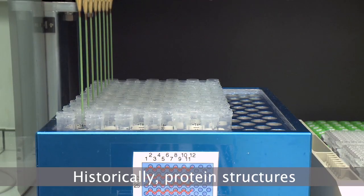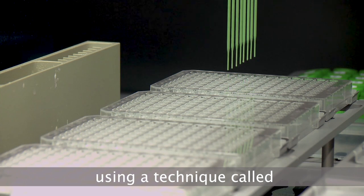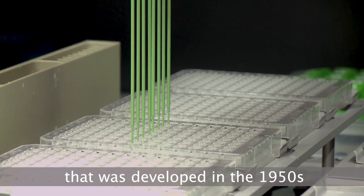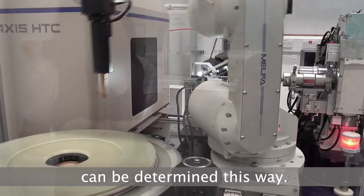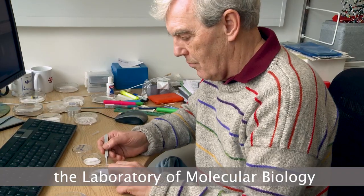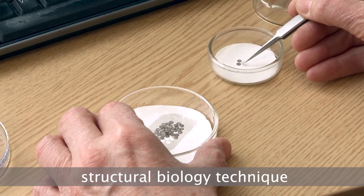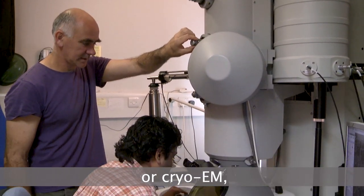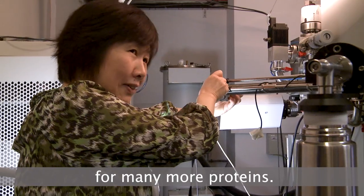Historically, protein structures have most often been solved using a technique called X-ray crystallography, developed in the 1950s. But not all protein structures can be determined in this way. More recently, scientists at the Laboratory of Molecular Biology have been at the forefront of development of a new structural biology technique called electron cryomicroscopy, or CryoEM, which allows structure determination at high resolution for many more proteins.